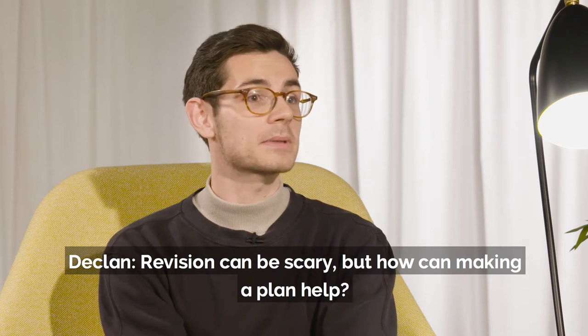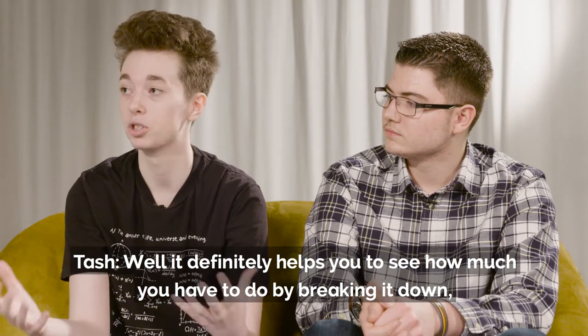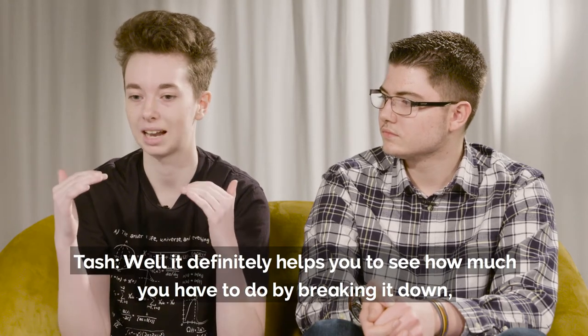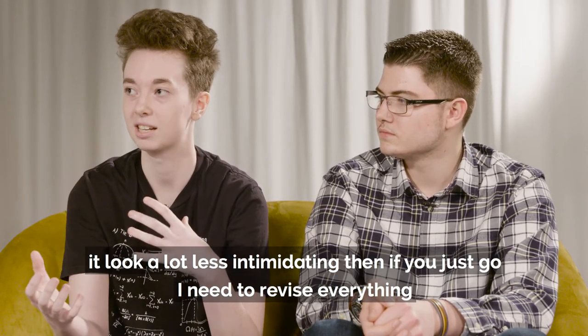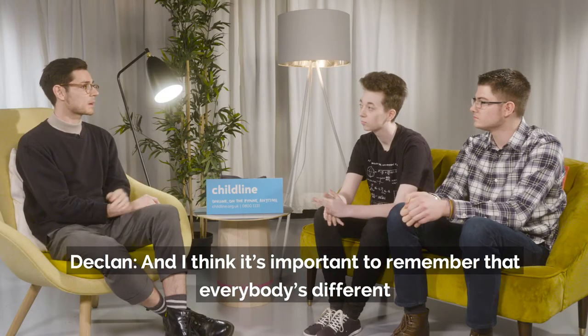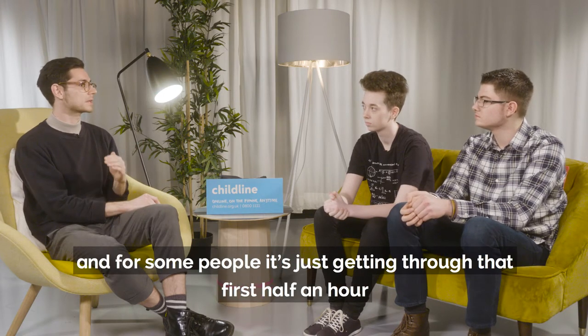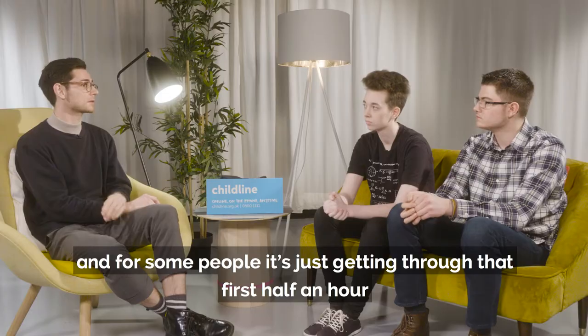Revision can be scary, but how can making a plan help? Well, it definitely helps you to see how much you have to do. By breaking it down, it makes it look a lot less intimidating than if you just go, I need to revise everything. And I think it's important to remember that everybody's different. Some people like to work throughout the day and schedule it, and for some people it's just getting through that first half an hour.